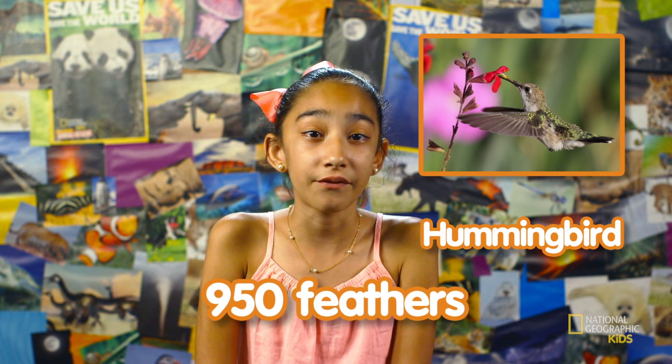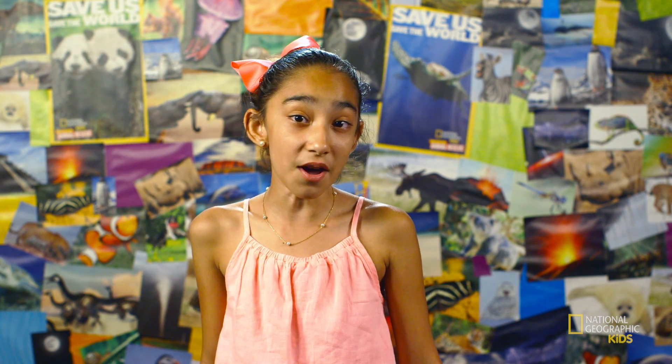The hummingbird has around 950 feathers, the fewest amount of feathers of any bird. And the swan has as many as 25,000 feathers, which is the most.